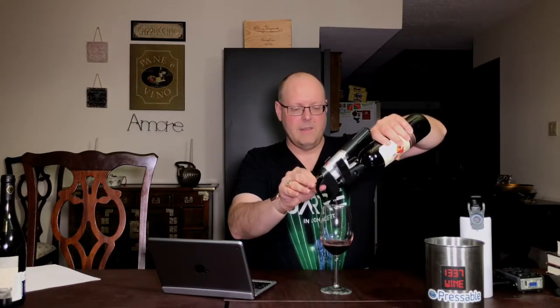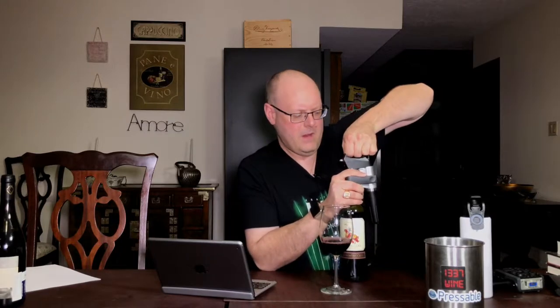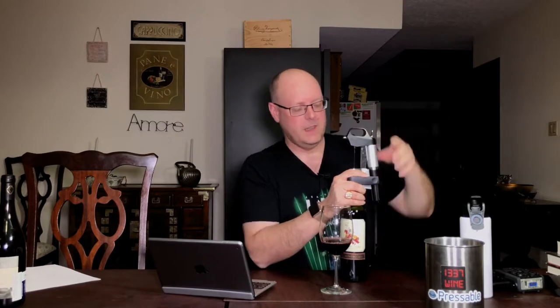Cabernet Franc from Italy. This is definitely one of those wines where you're just here to drink and enjoy it. We're going to analyze it, but this is not something for a sommelier studying Italian wine to take too seriously.